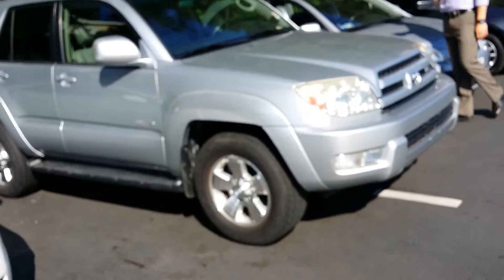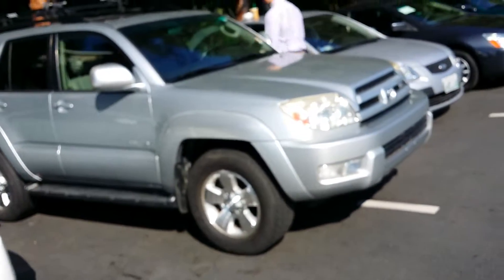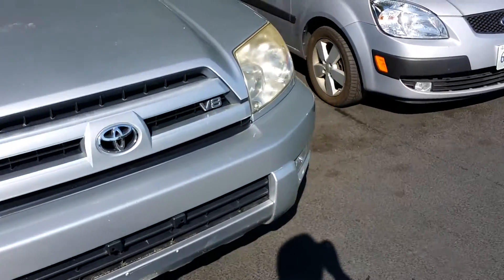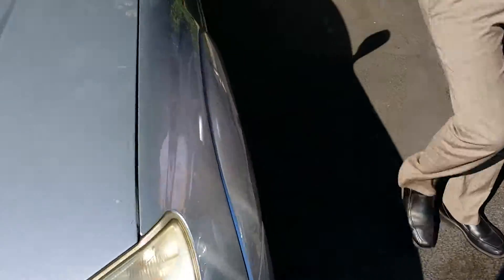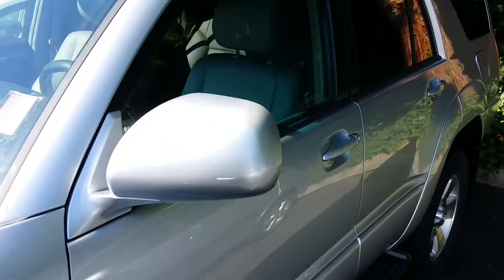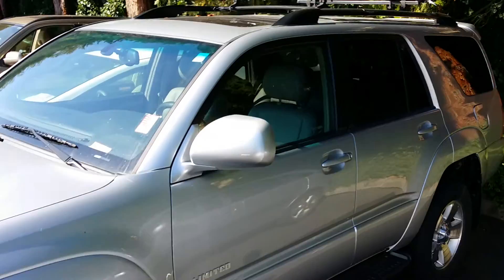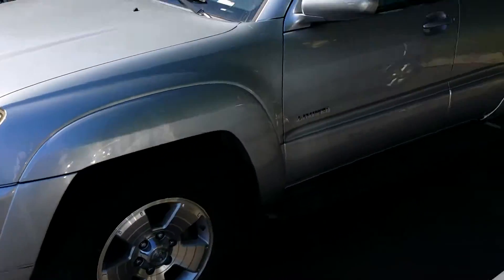This is a 4Runner that I just got in — it's pretty cool and it has a V8 engine. So definitely if you were trying to go uphill and things like that, absolutely no problems. You can actually tow with this car. It already has a roof rack on it.